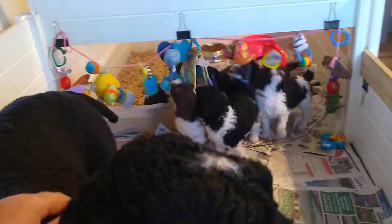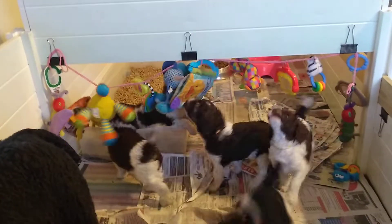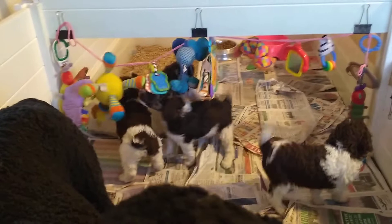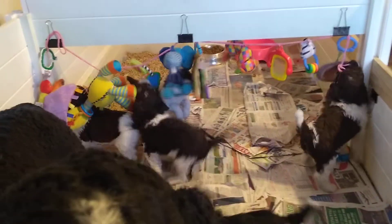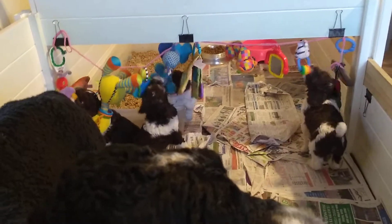Thank you, baby. Hey, Mama. How's my sweet Squiggy? They like those toys, Squiggy Bugs. Yes, they do.